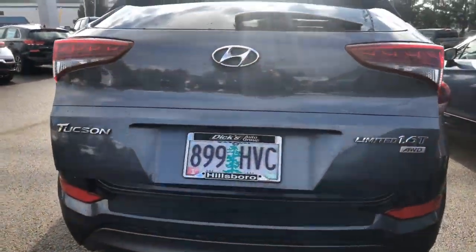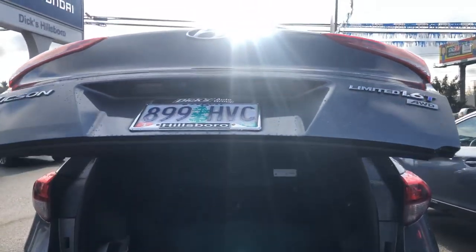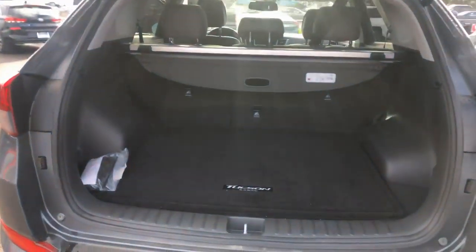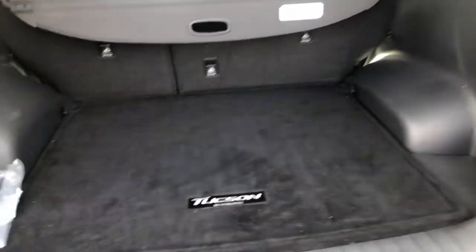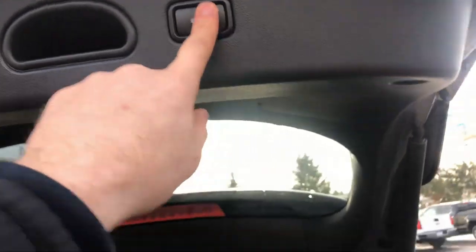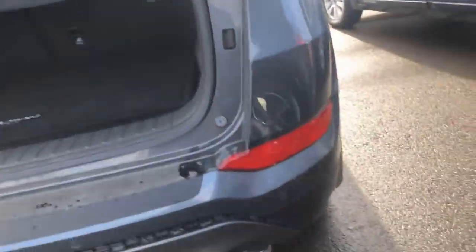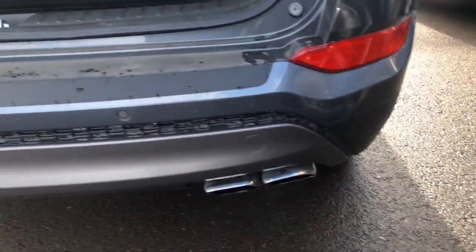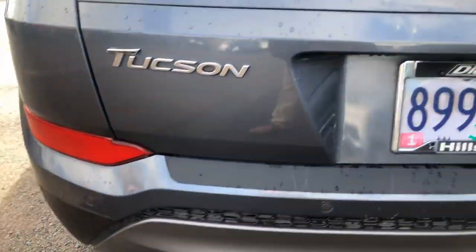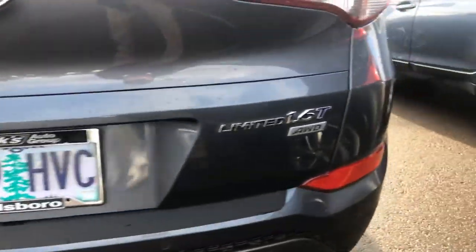Of course you've got the automatic liftgate with the Limited trim, which works like that. Here's the trunk area — as you can see, it's really clean. Let's take a look at the bumper. Sometimes you get some damage with pre-owned cars, especially on the rear bumper, but as you can see here it's really clean — no accidents, no damage to it.